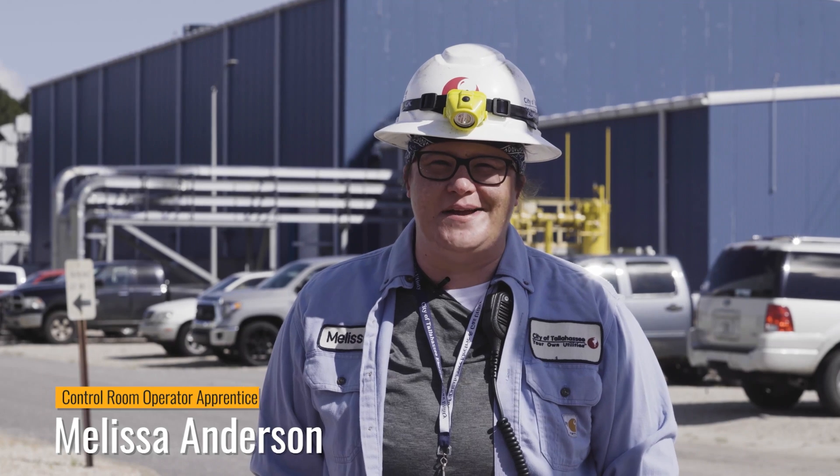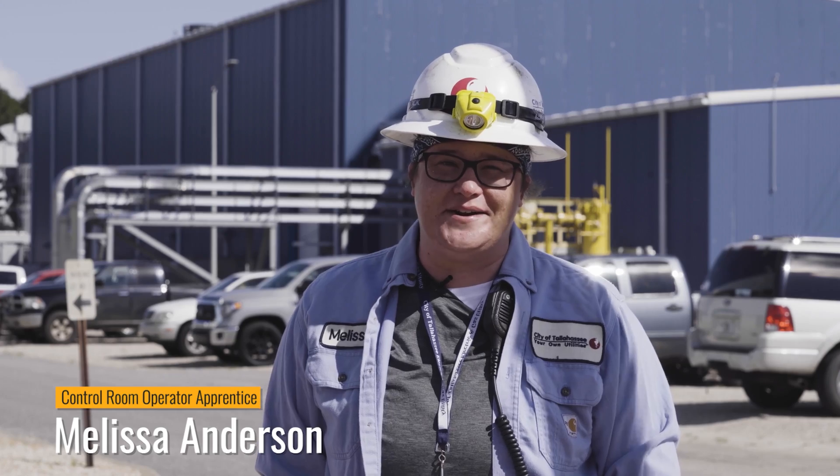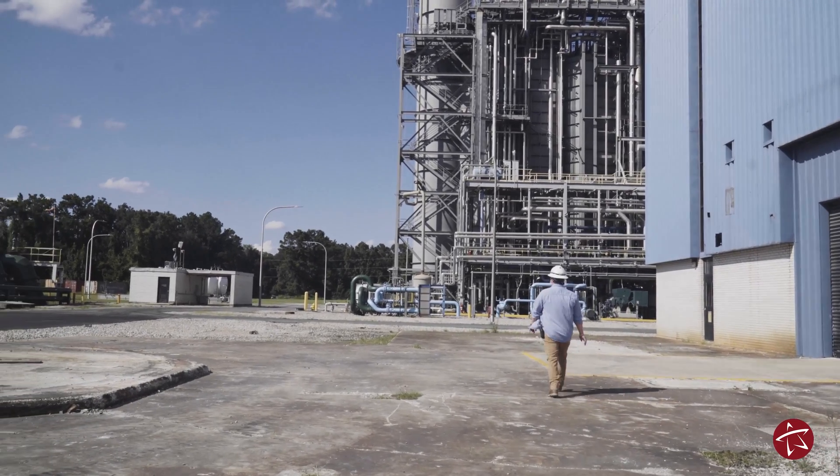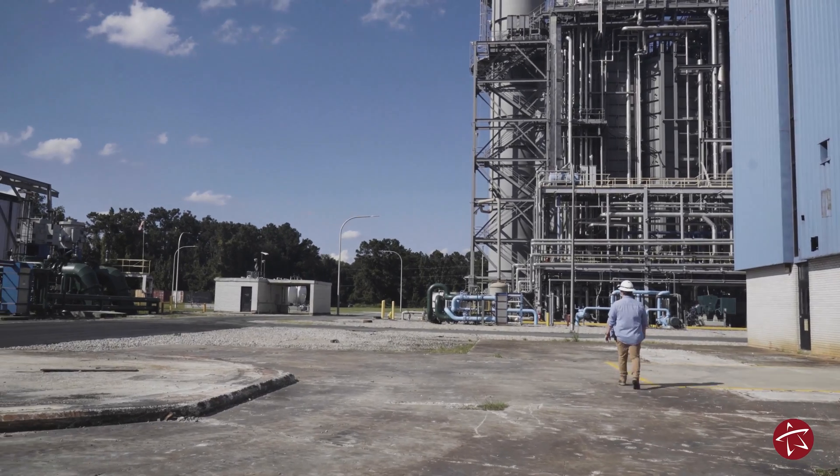Hi, my name is Melissa Anderson. I'm a control room operator apprentice here at Hopkins Power Plant. I'm in the apprenticeship program — it's a five-year program — and I'm currently in my fourth year.